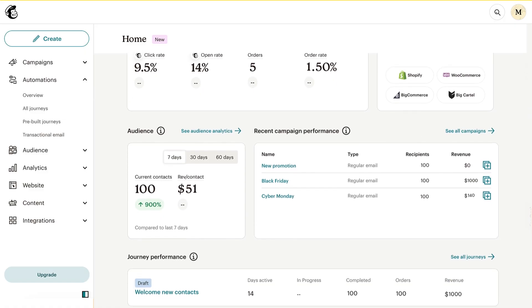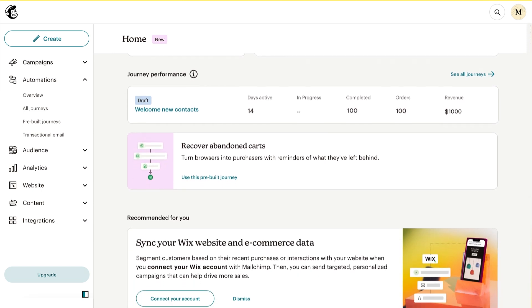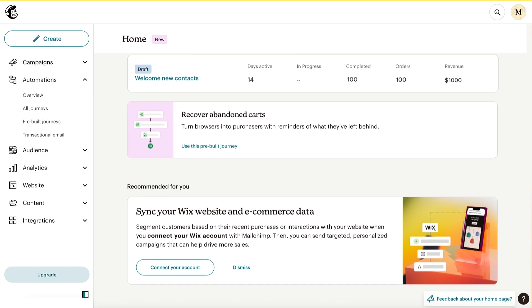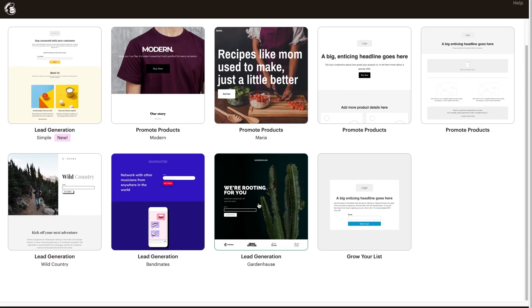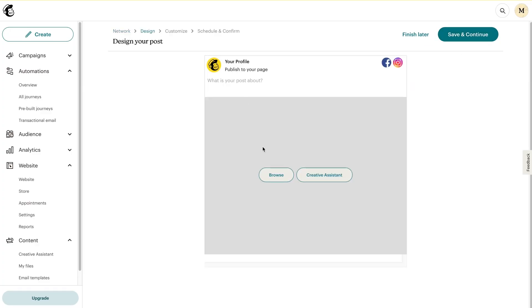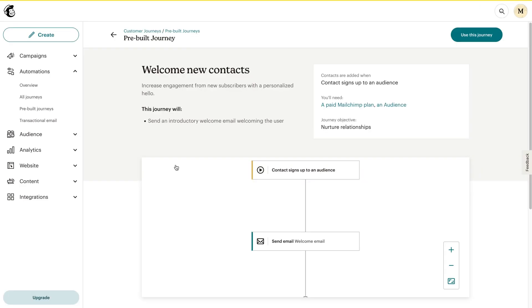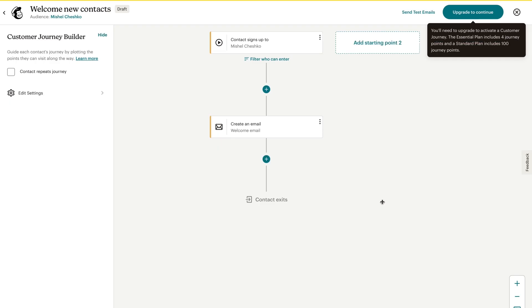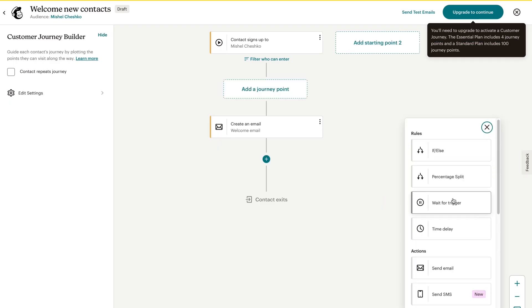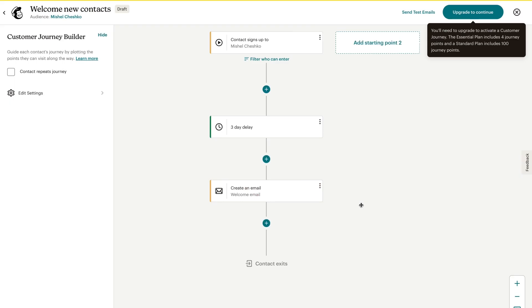MailChimp has been around for a while now but definitely deserves a mention here. Originally starting out as an email marketing platform, today it's so much more than that. Now you can create an entire marketing and lead nurture campaign all from within MailChimp. Use its landing page builder to create a page to send your traffic to, create organic posts with the social media post creator, engage with your audiences, build customer journeys and automated marketing flows, and send out beautiful emails to nurture your leads with the email editor, which is quite straightforward and easy to get the hang of.